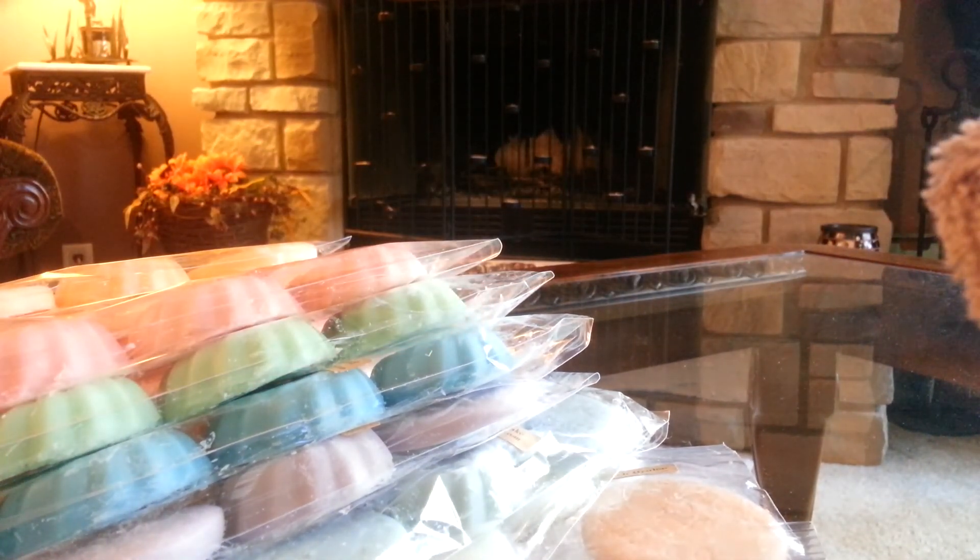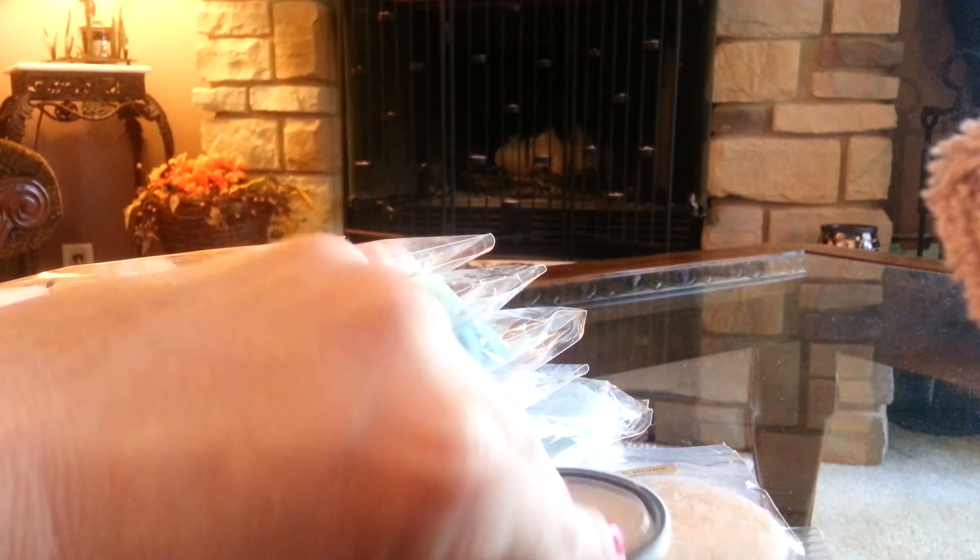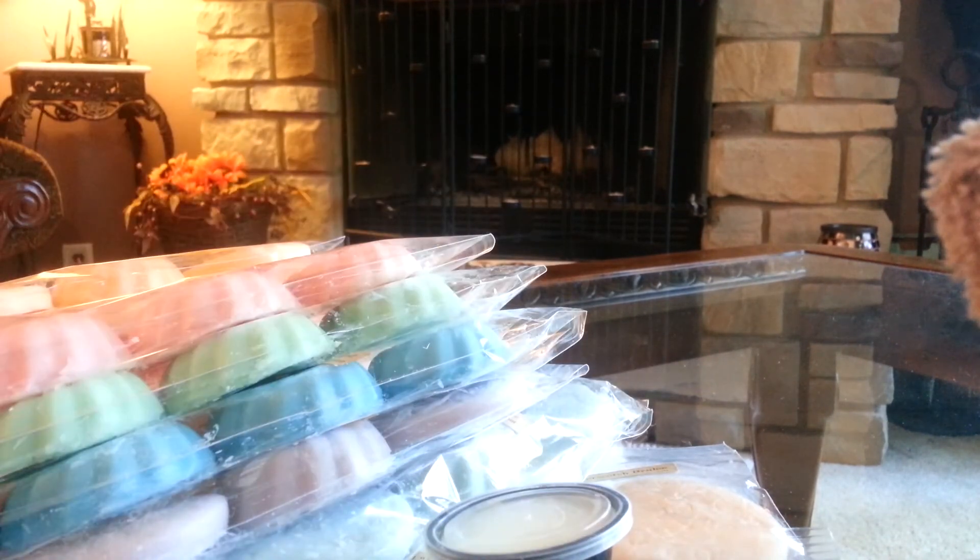These are so cute — little baby scent shots. These are going to be perfect for my little plug-in warmers. This is good — I really like that blend. I'm not a huge pink fan but that's a really nice blend. Pink Zucchini Bread.